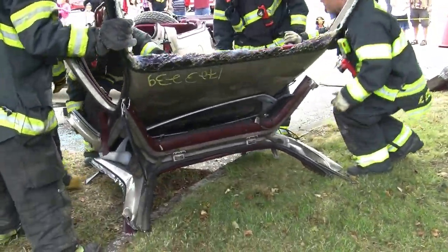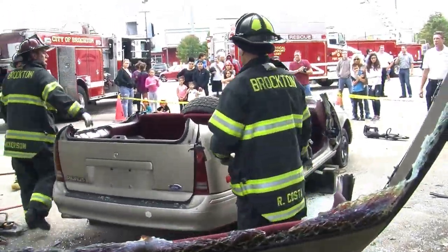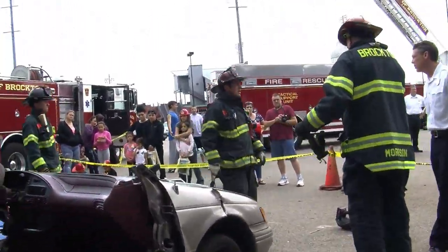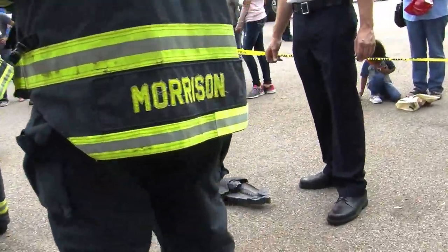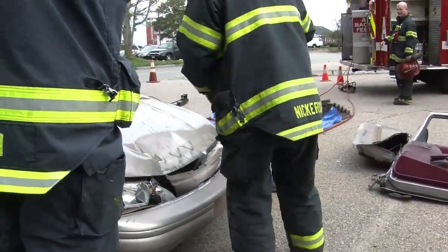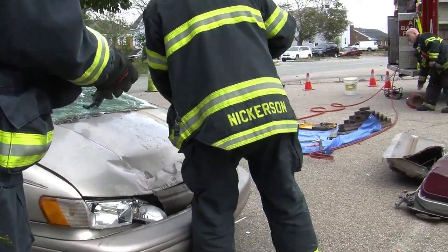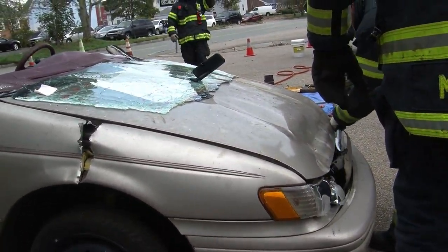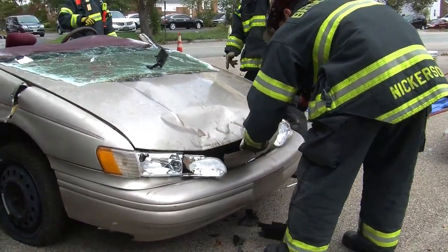We've done some obviously extensive renovations to this car — we went a lot slower than normal. We have other tools — Firefighter Morrison is going over to one now that's actually a battery-operated tool. The reason we have that is because a lot of times these tools are very hard to get to certain places — 24-foot embankments down a hill, for example. It might be difficult to get the actual tool down there, so these battery-operated tools you can just throw over your shoulder and carry them right down. They do work very well, and while they're not operating at the level of a gas-powered unit, they get the job done.